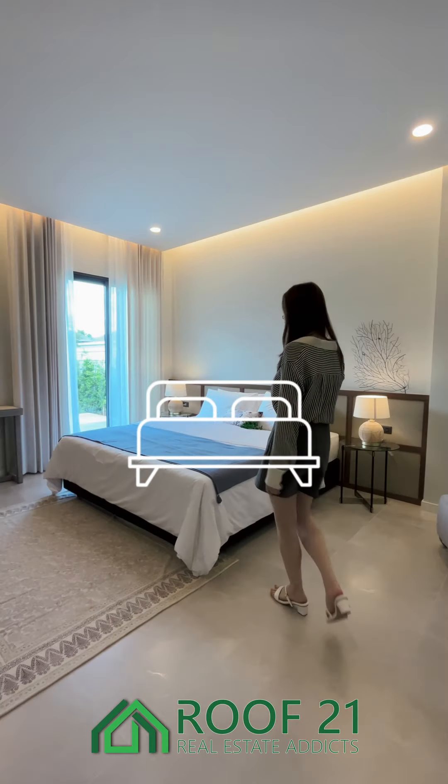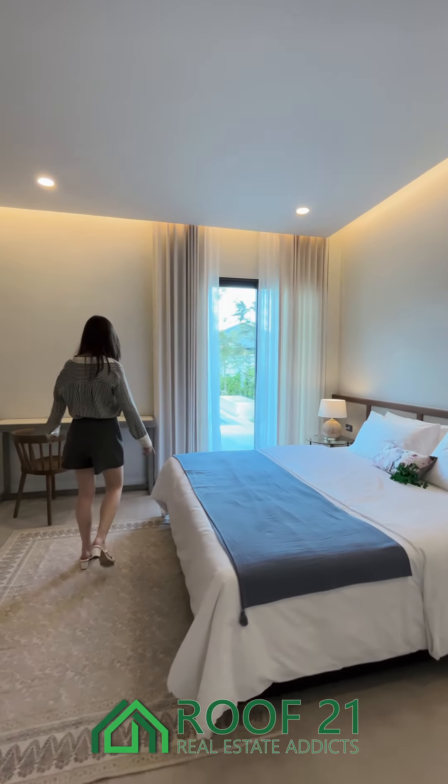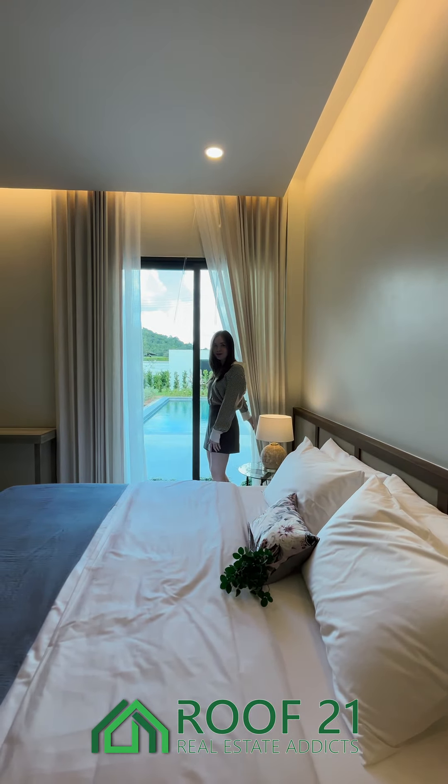Directly next to the living room we have the master bedroom. With this giant bed fit for a king or queen, the window provides natural light and has great views.